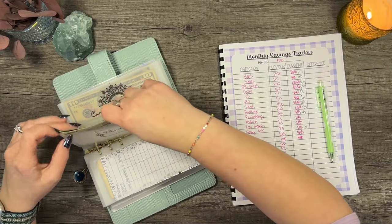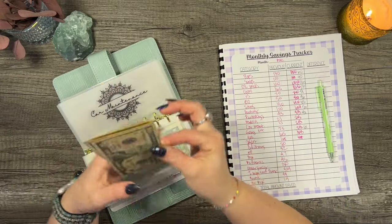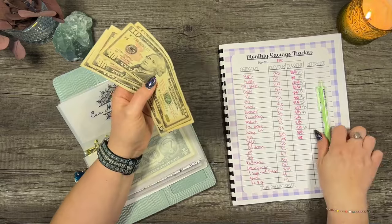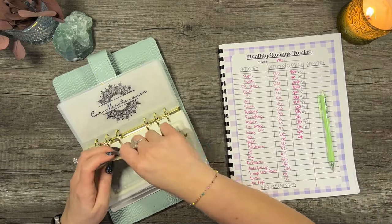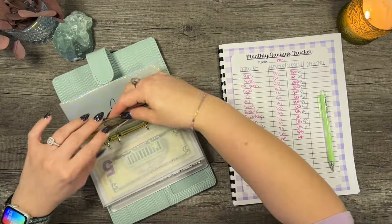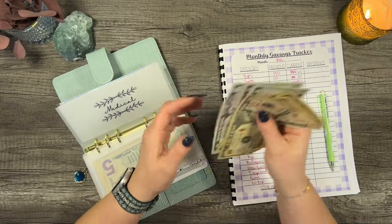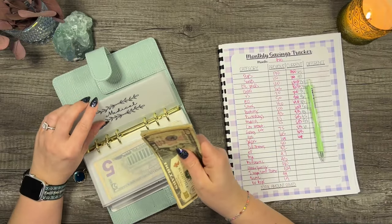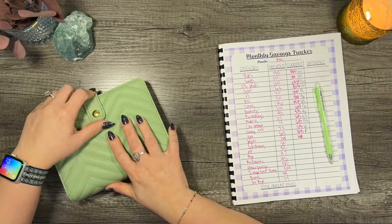Medical — I do know we've been stuffing medical and car maintenance. Car maintenance is $55. Medical has $45. For gas, we don't have any — we used that $165. Now let's move on to our savings challenges.